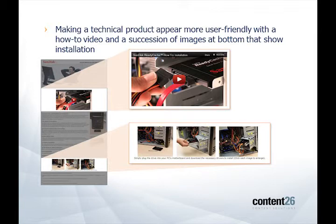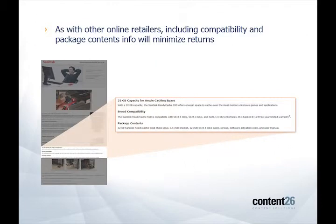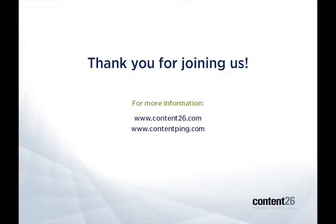And here again, just to reiterate, we've got compatibility info and what's in the box info here — packaged contents — and again, this is going to minimize returns and keep user reviews high. So that's important no matter what e-tailer you're creating your product pages for. And that is Amazon and Buy.com.